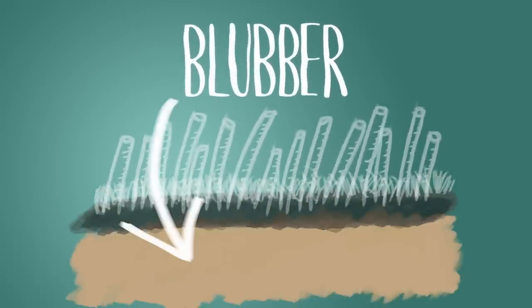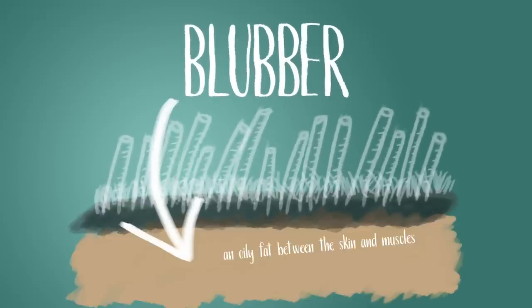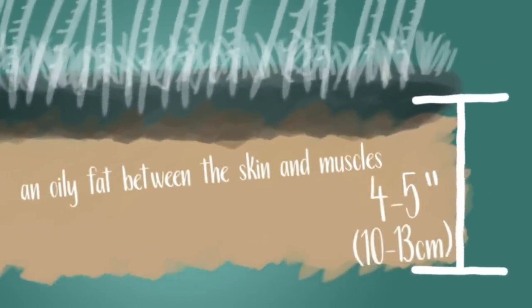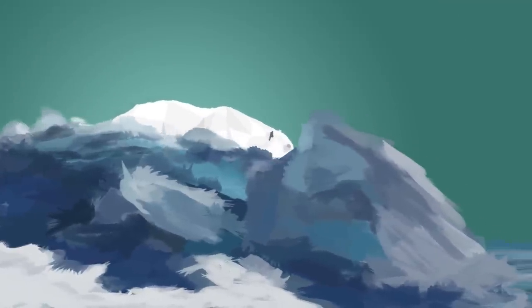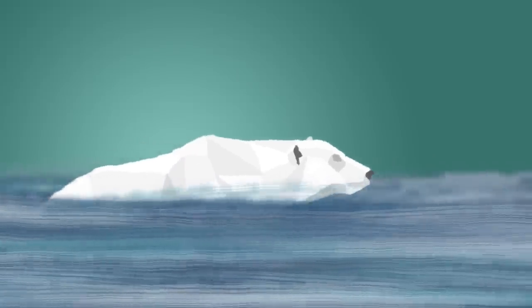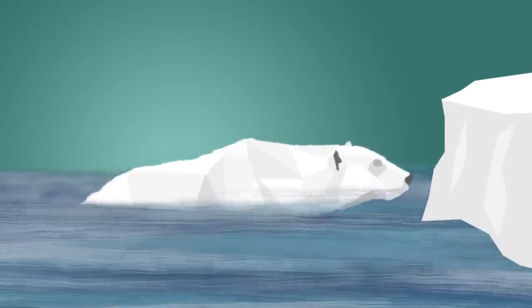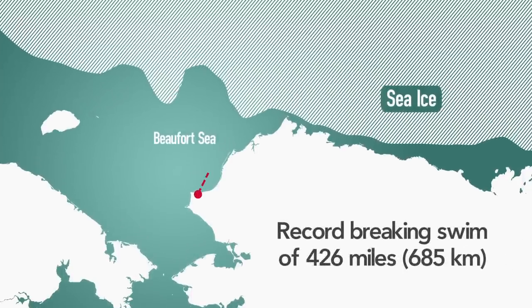Blubber. The polar bear has a thick insulating layer of blubber, an oily fat between the skin and muscles of marine mammals. This layer, not found in other bears, is between 4 to 5 inches in thickness and insulates muscles and organs from the bitter cold of freezing air or sea water. Without the genetics to develop this blubber layer, it would not survive. The blubber also makes the bear buoyant, not only keeping it warm but enabling it to float during extremely long swims. In July of 2011, National Geographic reported that a female polar bear made an epic journey, swimming 426 miles in the Beaufort Sea over a nine-day period.